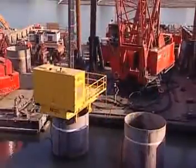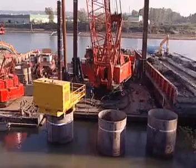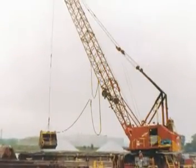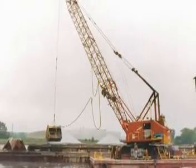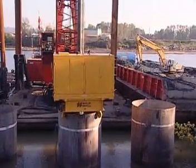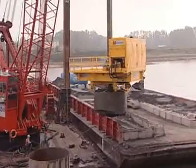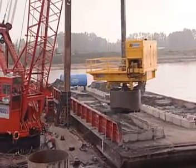Environmental dredging is an approach used in the removal of impacted or contaminated underwater sediments. To complement our conventional dredging capabilities, Sevenson has developed a process using large diameter caissons called caisson dredging. This approach enables sediment removal with minimal disturbance or cross-contamination of the water.